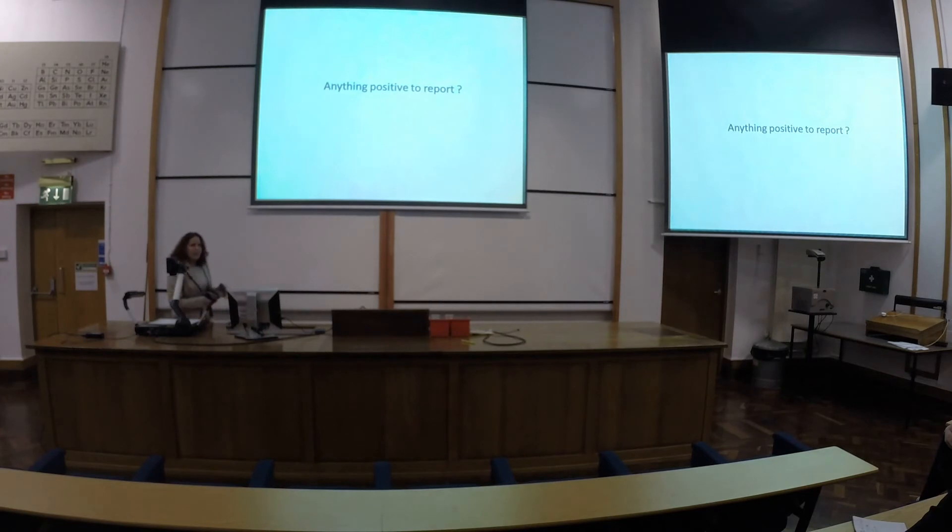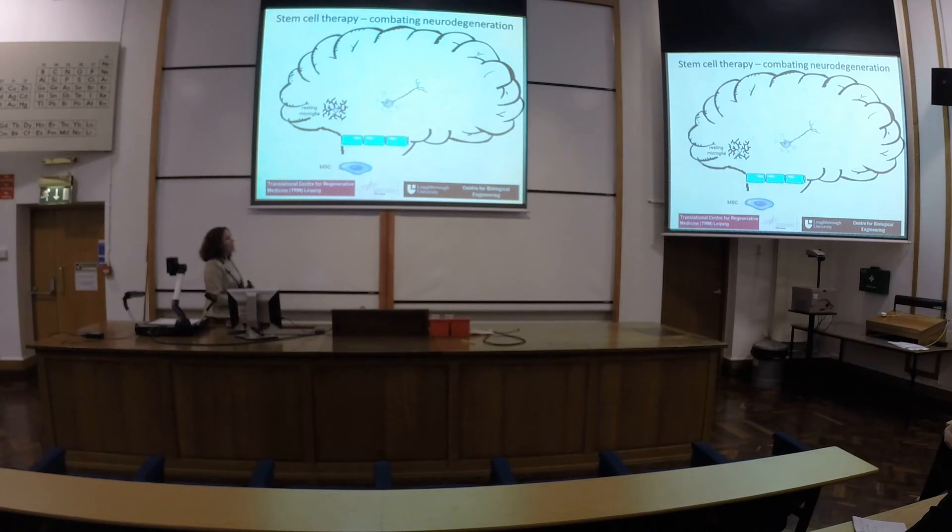So after this slightly negative overview, is there anything positive to report? Is there a future in stem cell therapy, or should we stop wasting the money? I think yes, and that's why I'm working in stem cell therapy.